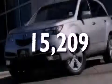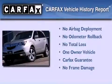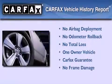This vehicle has fewer than 16,000 miles on the odometer. This Acura has had only one owner, and it qualifies for the Carfax Buyback Guarantee.